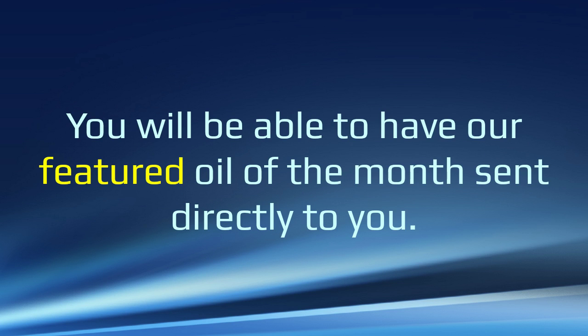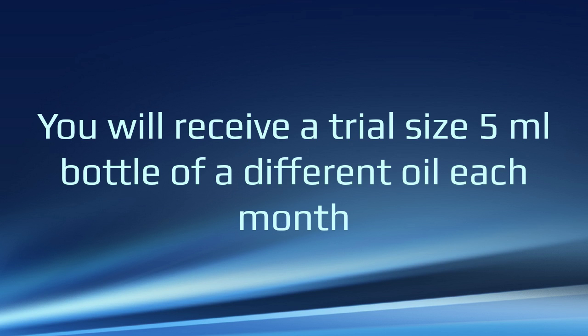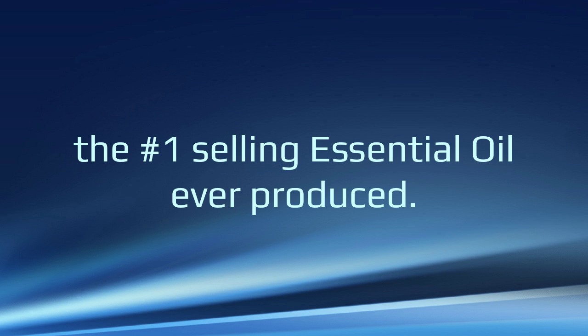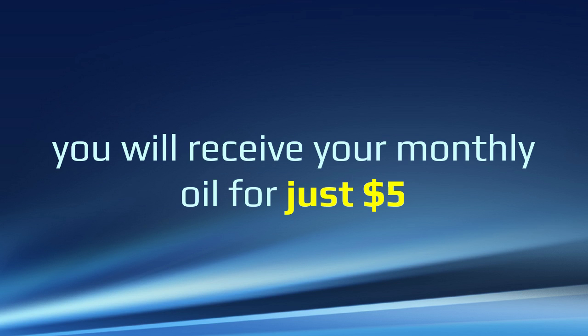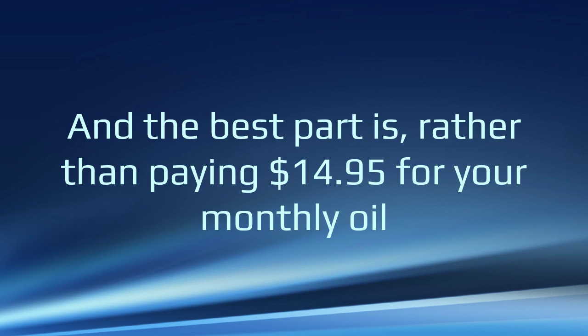You'll be able to have our featured oil each and every month sent directly to you. You're going to receive a trial-size 5-milliliter bottle of a different oil each month along with a special brochure and video outlining many of the incredible ways to use that particular oil. For April, our featured oil is lavender oil — the number one selling essential oil ever produced. Now, if you take advantage of this today as part of our pre-launch festivities, by enrolling as an Oil of the Month member, you're going to receive your monthly oil for just $5, plus a small shipping and handling fee of $3 to have that delivered right to your home. This is an unheard of price for an essential oil of such high quality.